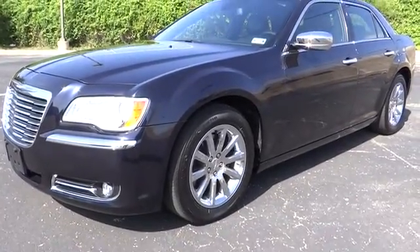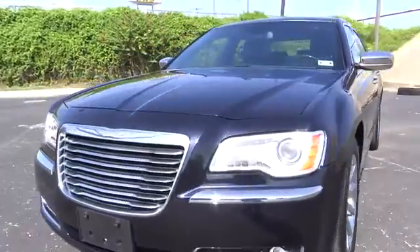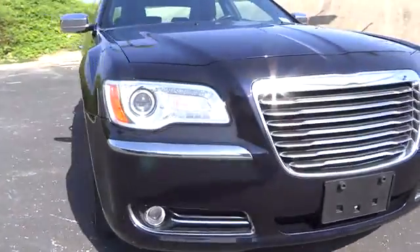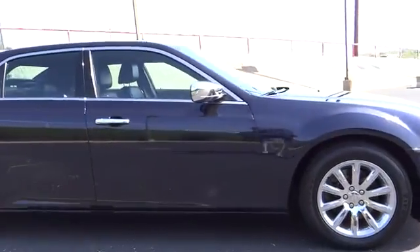2012 300C. The Chrysler 300C is one of the last of the big, powerful rear-wheel drive American four-door sedans — a car for the open road and a long highway. It has great styling, impressive handling, and pavement-eating performance.